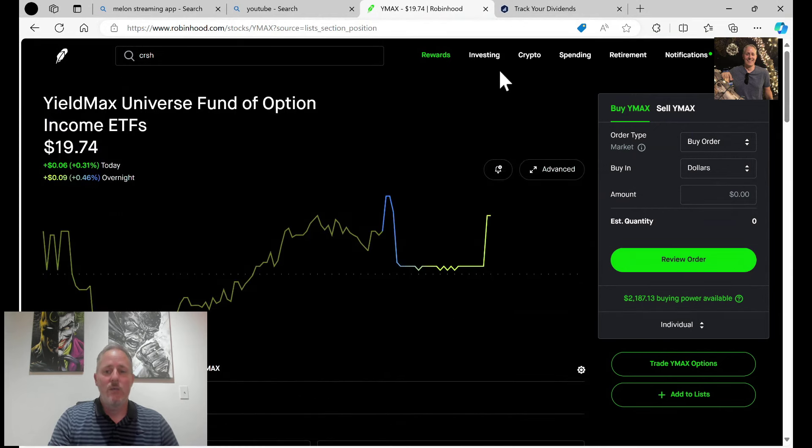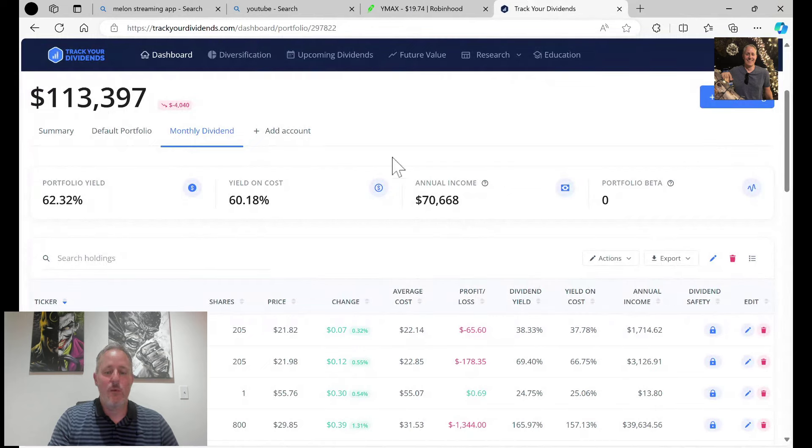If we go here, you'll see that on my tracker dividends, I'm now sitting at $70,000 if nothing changes. Of course, things are going to go up and down. But that puts me $1,332 away from $6,000 a month, which for me is huge. With my other incomes, I can do whatever I want. So that's big as long as it holds up.